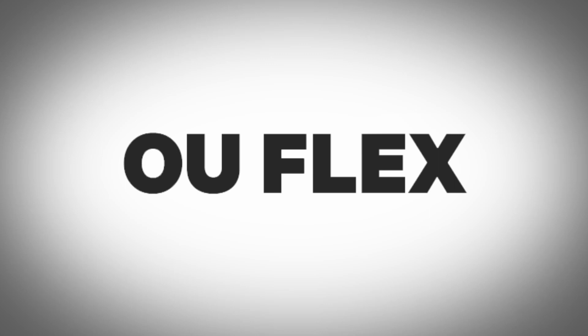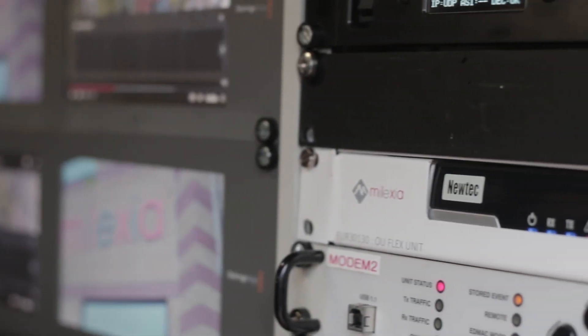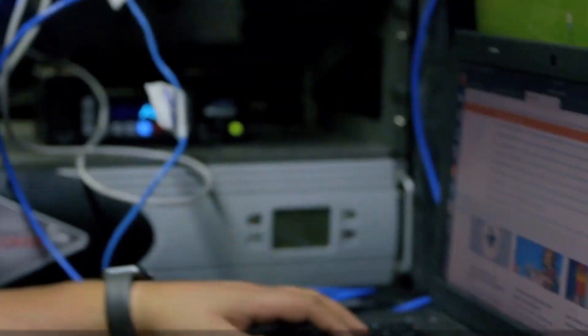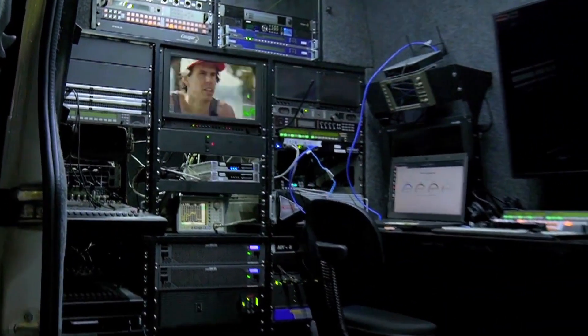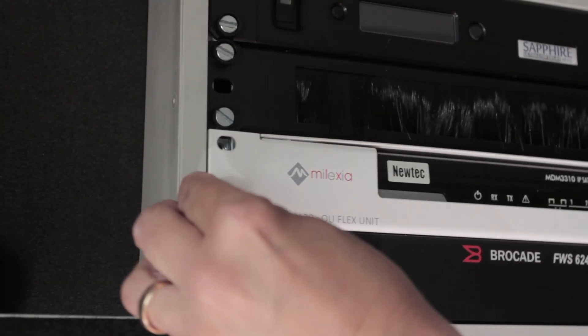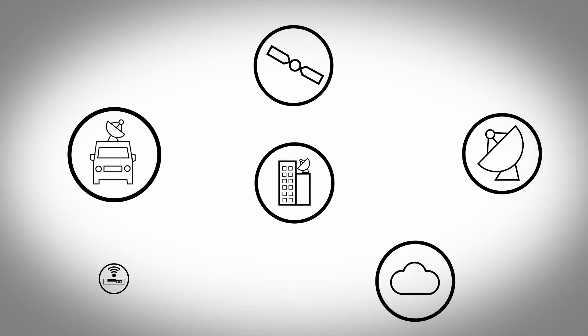As well as supplying the latest in satellite uplink equipment, Malexia, working with SES, also offers a groundbreaking pay-as-you-go IP broadcast and internet service across Europe. Using your existing KU-band DSNG fleet, the OU-Flex network allows full IP connectivity via public internet or even a direct connection to your studio.